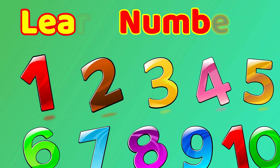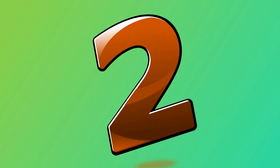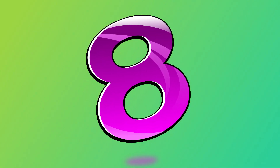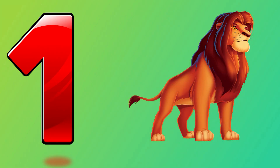Hello kids! Today we will learn about numbers 1 to 10. So let's learn: number one, number two, number three, number four, number five, number six, number seven, number eight, number nine, number ten. One, two, three, four, five, six, seven, eight, nine, ten. One — one lion.